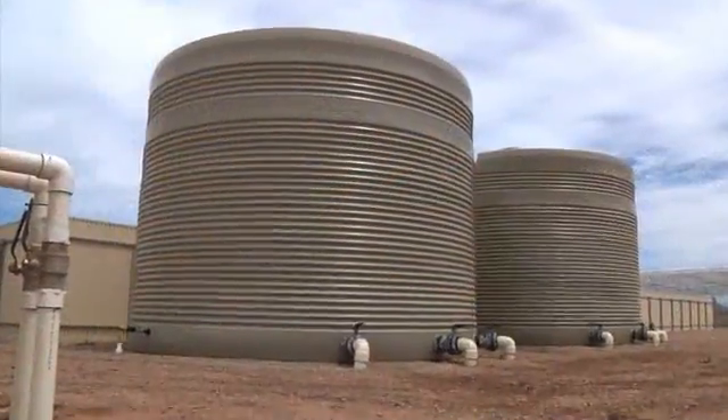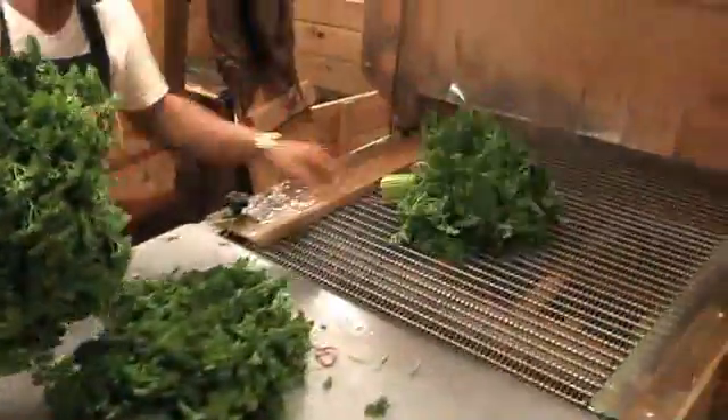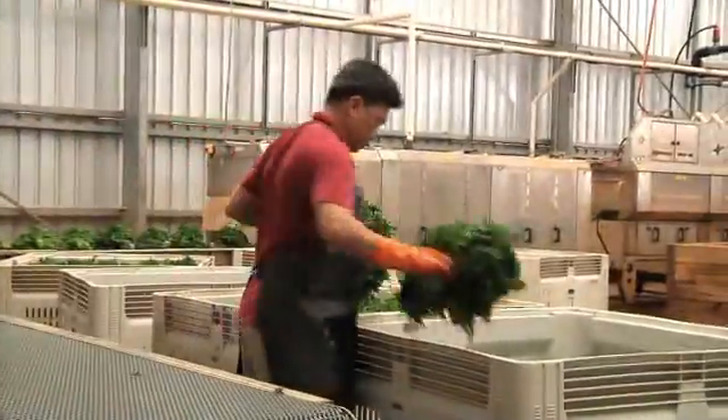Those pumps draw out of the 45,000 litre tank and deliver it to the washing plant. Staff load the bunched produce onto the conveyor belt, it passes through the washing system, and then it's packed into bins ready for market.